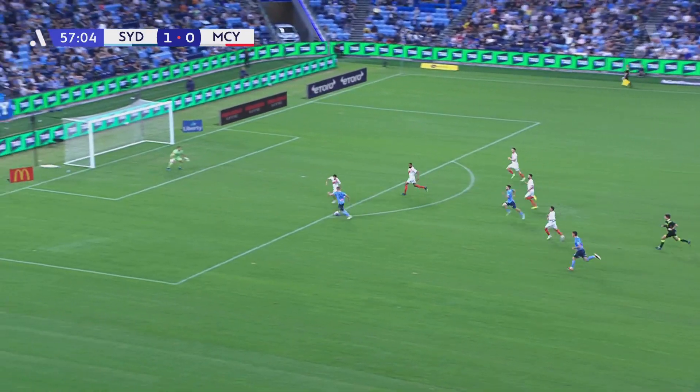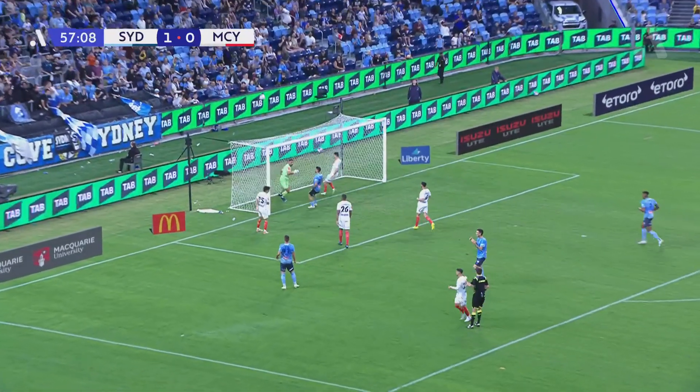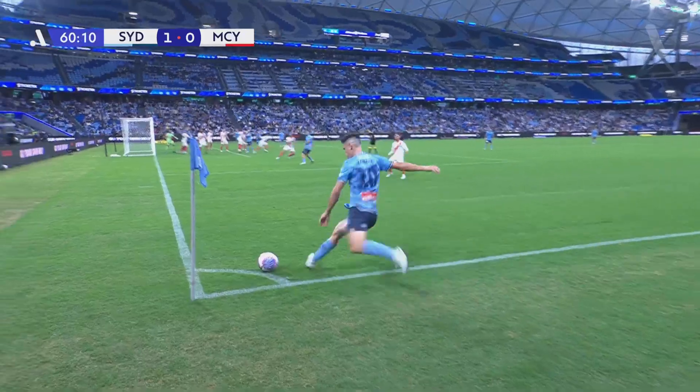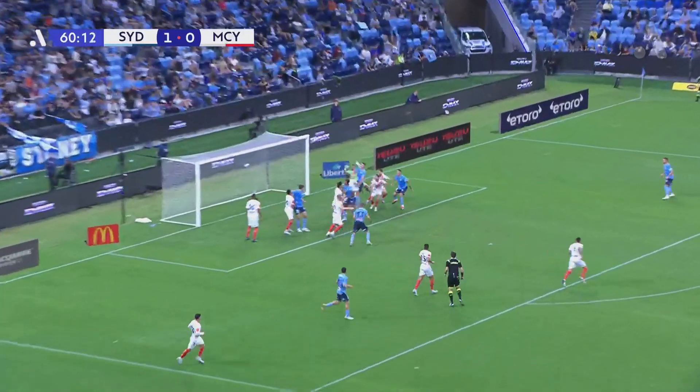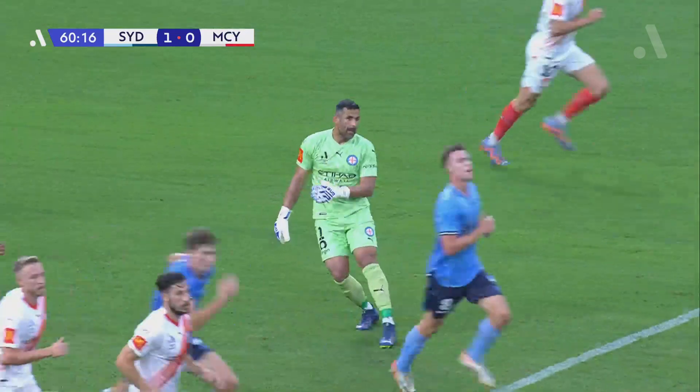Yugarkovic wasn't able to control, so Caceres links up with Robert Mack. Mack's on his left foot. Callum Talbot gets in the way and almost loops over the top of Jamie Young. Just hangs it up there — easy for Jamie Young.